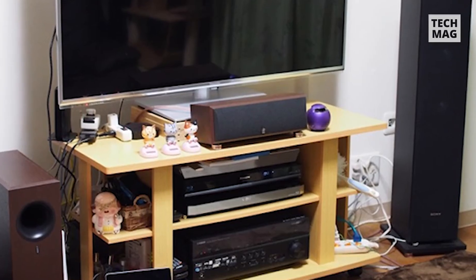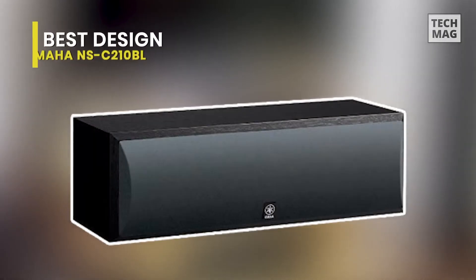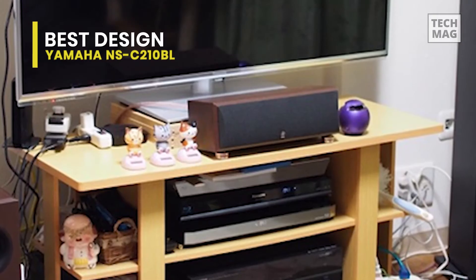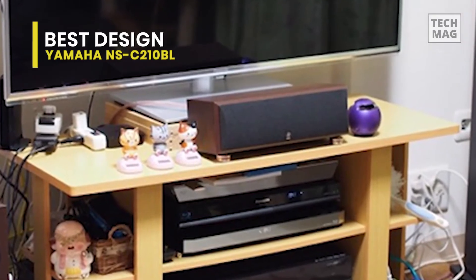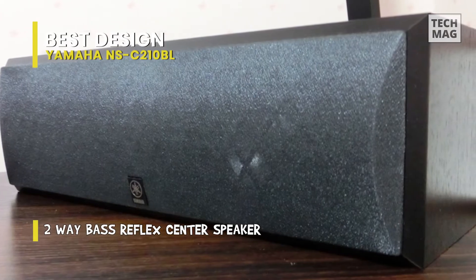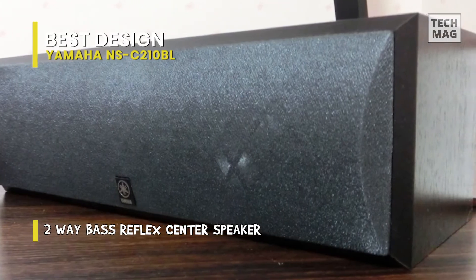Best design: Yamaha NS-C210BL. We're certain that you've heard of Yamaha — it's been one of the top brands in the audio industry for over a decade. While Yamaha is an expensive brand, this center speaker completely defies that concept. It's one of the best options for those looking to add a premium center channel speaker to their home theater system without spending a fortune.